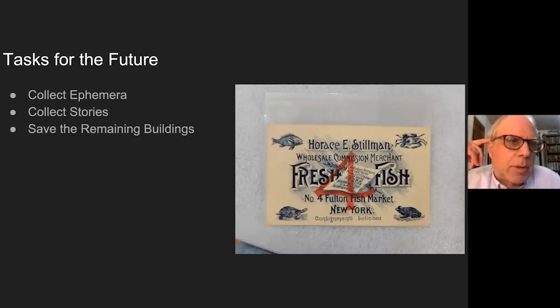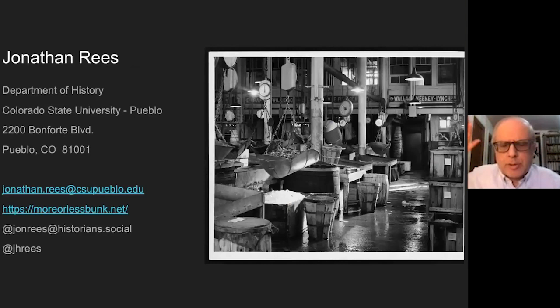I'd like to end by noting for New Yorkers that I hope if you're interested in the subject, you will help collect ephemera and collect the stories of the people who work there. There are remaining buildings that deserve to be saved because of their role in the market. The South Street Seaport Museum is the best collection of Fulton Fish Market material in New York, but even that's relatively limited. I'm now friends with all of those folks—they are expanding their displays and working on more Fulton Fish Market material, and my hope is that we can get more of that out so it's better remembered in Lower Manhattan as an important part of New York history.